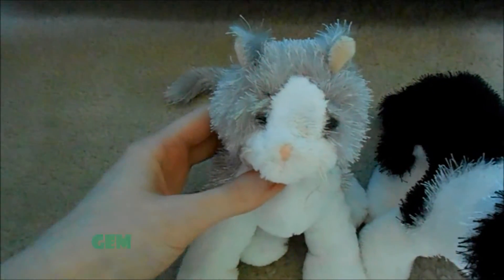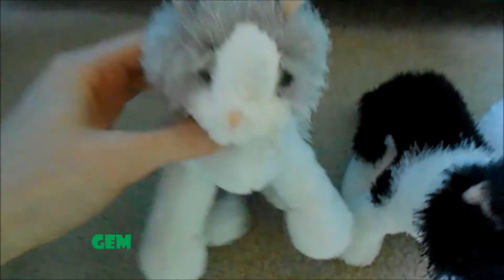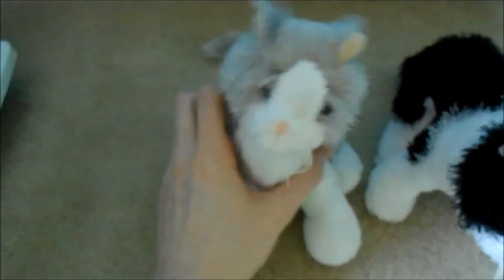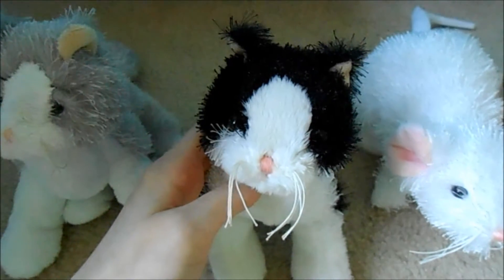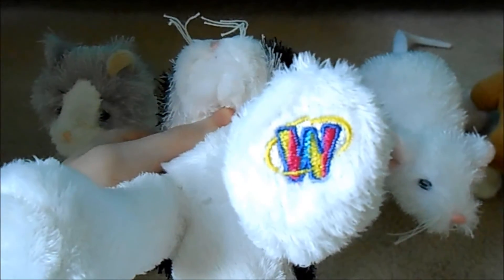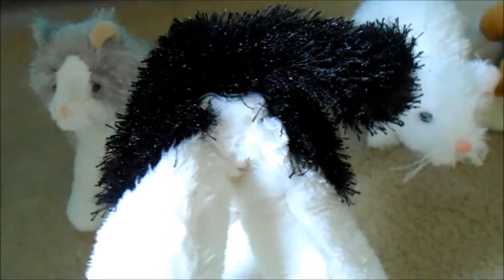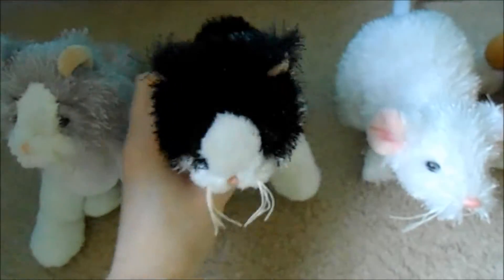So first we have Jem, the Littlekins gray and white cat. Here's her W, and she was my second Webkinz pet so she does not have any of her tush tags. Next we have Lizzie, the Littlekins black and white cat. Here's her W, and she was my third Webkinz pet so she also doesn't have her tush tags.